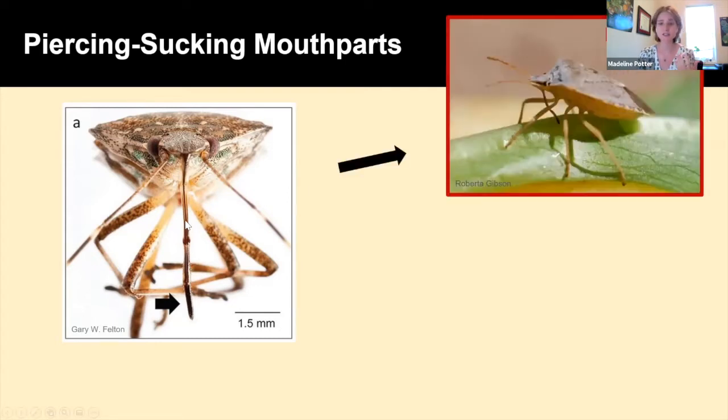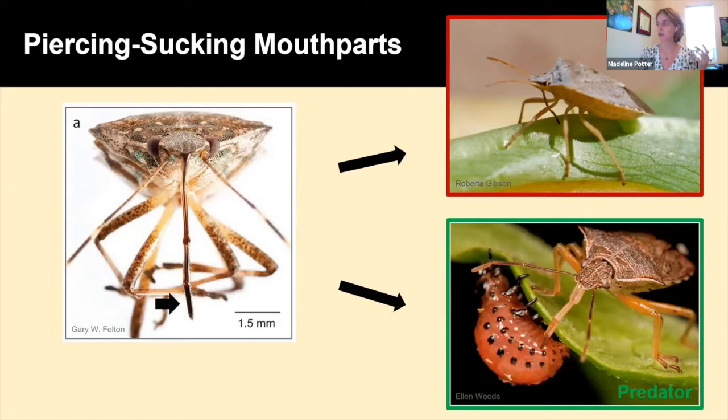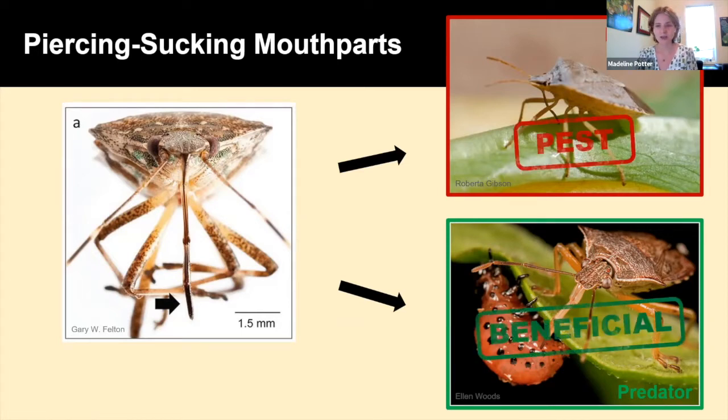As I mentioned, they can use this piercing-sucking mouthpart: if they're an herbivorous species, they're going to stab it into plant tissue and suck up the contents of plant cells. Or we can have predatory stink bug species that use this mouthpart to stab into other insects. We can see a photo of a predatory stink bug feeding on some sort of beetle larva. Generally we can label our herbivorous stink bugs as pests and our predatory ones as beneficials — predators out in our landscapes benefit us by reducing pest populations.